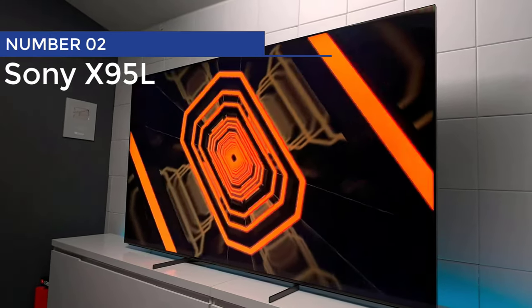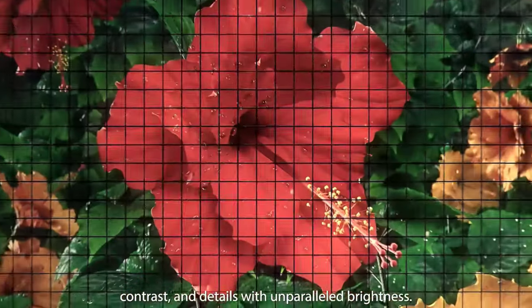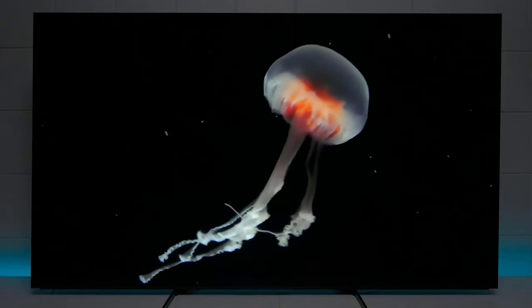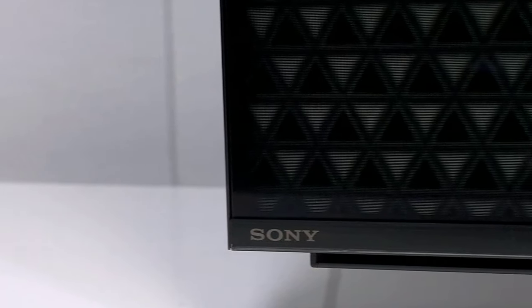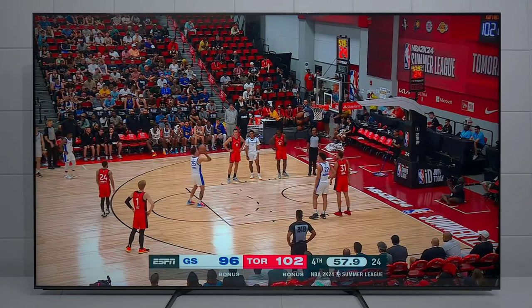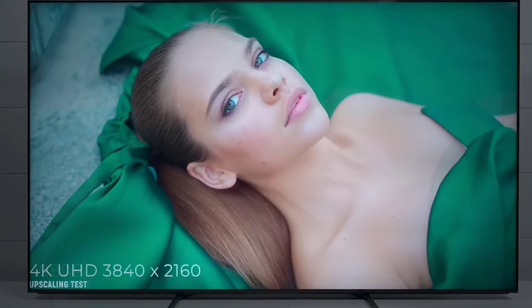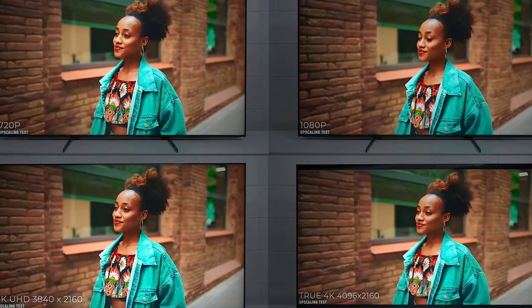Number 2: Sony X95L. Step into a world of vibrant visuals and captivating cinematic experiences with the Sony X95L. Who needs a nightlight when you have a TV that achieves such deep blacks? Say goodbye to dimness even in the brightest environments, because this TV cranks brightness to levels that'll make the sun jealous. Feast your eyes on luminous highlights with wide-color reproduction and support for HDR10 and Dolby Vision HDR content. And it's not just about the visuals — Sony's got your auditory senses covered too, with DTS advanced audio formats that'll make you feel like you're right in the heart of the action.